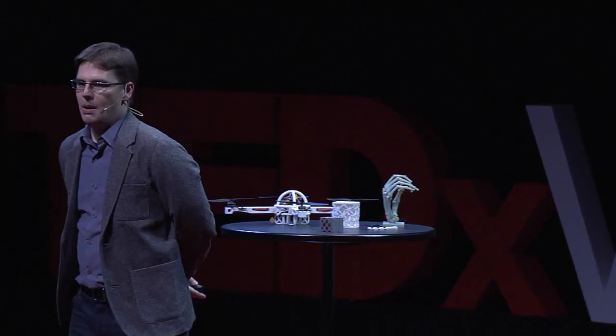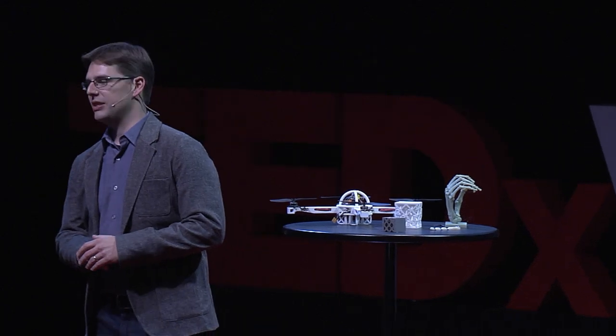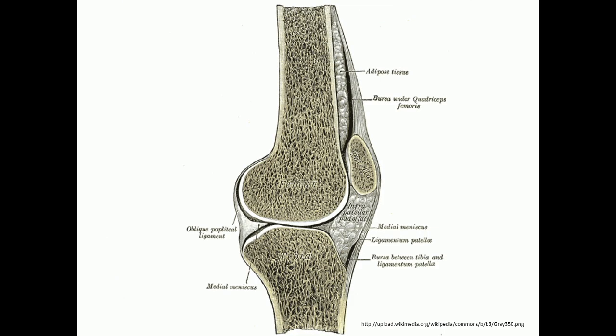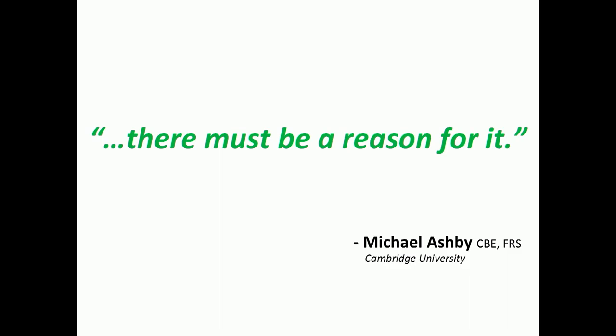On reflection, my professional career has been guided by a quote by Professor Michael Ashby, a renowned materials scientist from Cambridge University. His observation is that when humans make large load-bearing structures, they use dense solids, like steel, concrete, and glass. But when nature does the same, she tends to use cellular materials — things like wood, bone, and coral. There must be a reason for it.